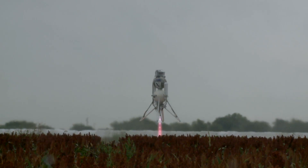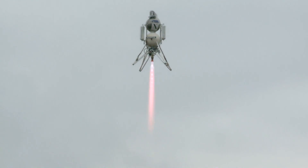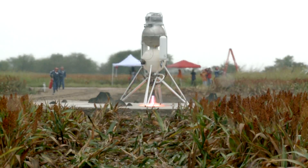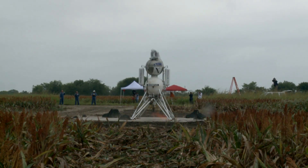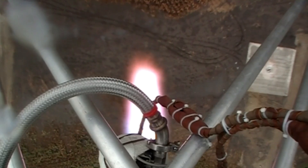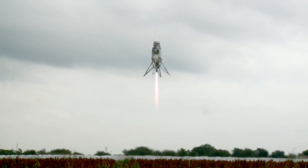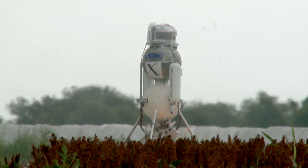In September they flew Scorpius at their home base in Cattle Mills, Texas, successfully completing the Level 2 required flights. The Scorpius has landed!